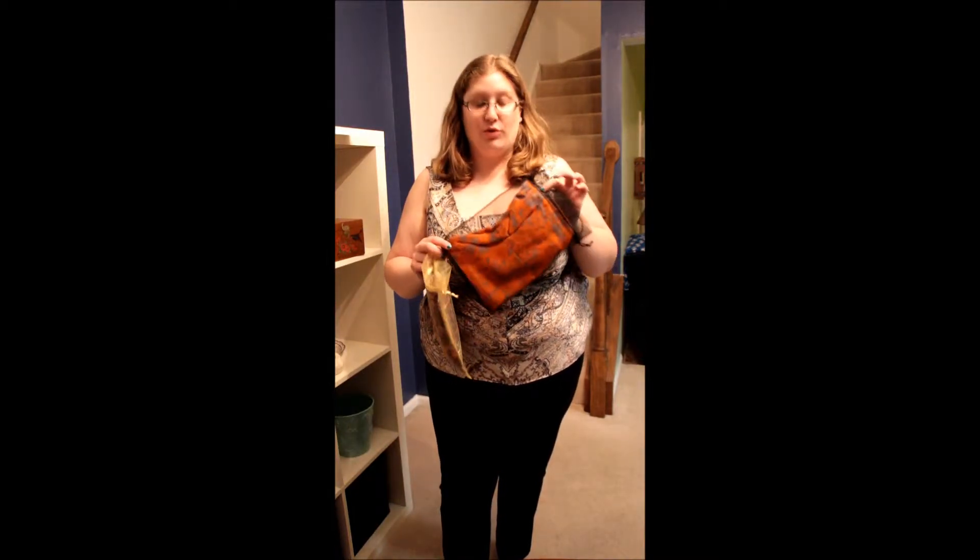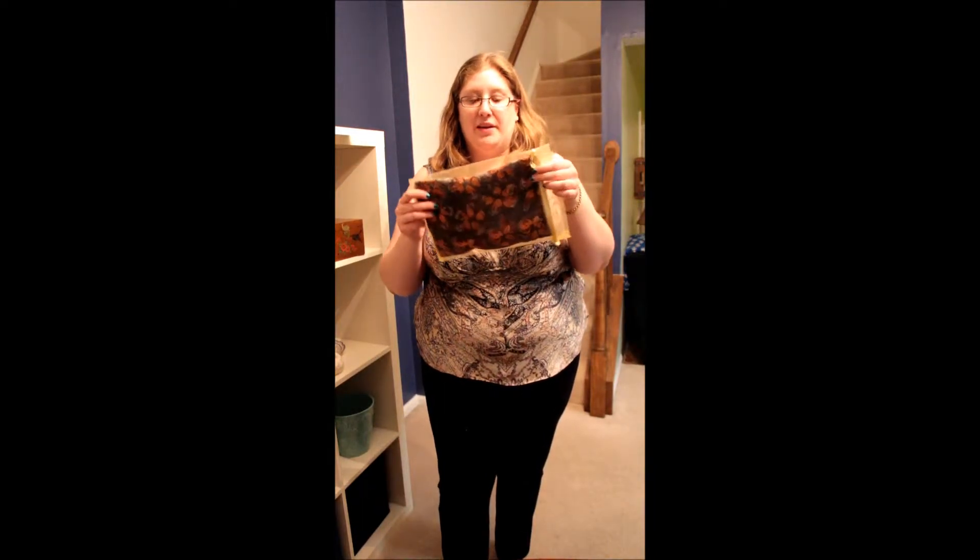I actually ended up buying two more of these as gifts for friends. A friend who really loves orange — I got her an orange and gray one. It's in a black bag, but it's a nice bright orange. And then in a yellow bag, there's the gray with orange flowers. The bags came with the scarves, which was nice. So those were both very nice.